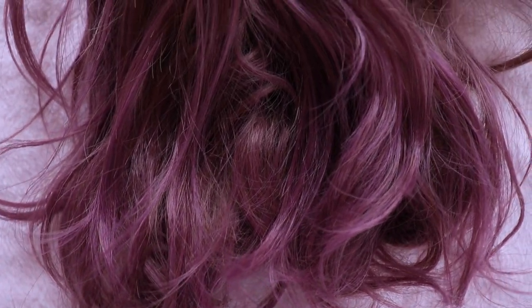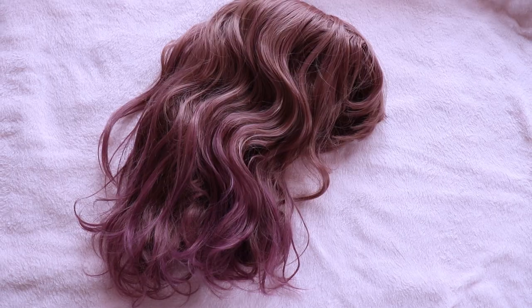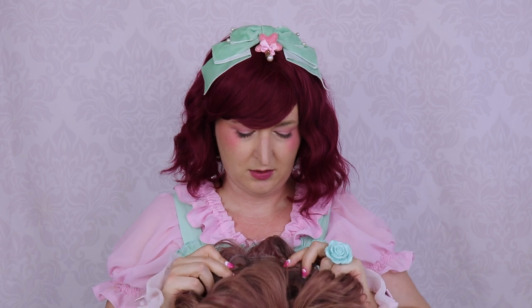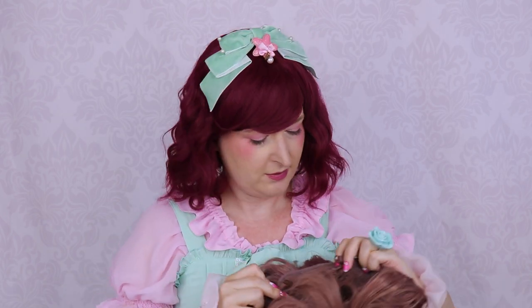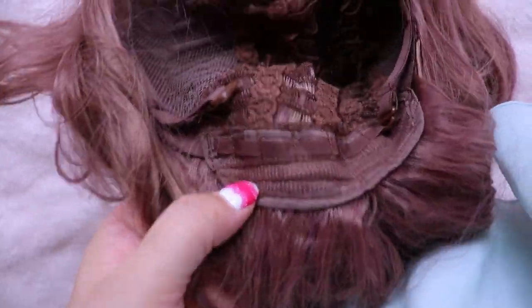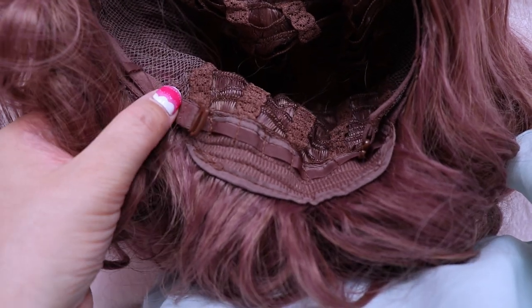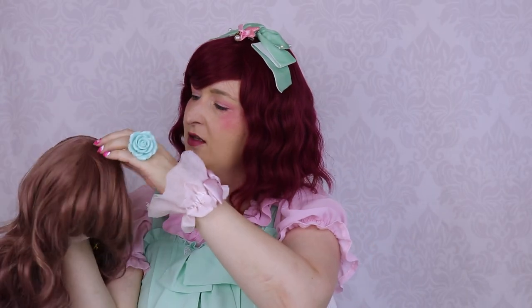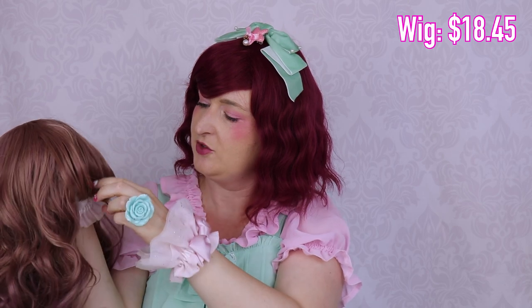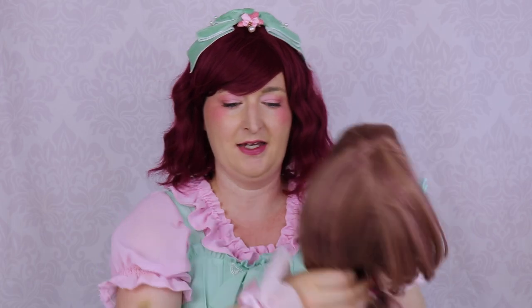The wig quality is awesome — it's not too shiny and it's very soft. You can find the adjustment to fit it to your head. Overall the wig is very good and not expensive. The bangs are a little bit long like always; I might have to cut them, but I like it very much.